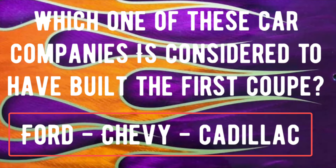Trivia question number two: Which one of these car companies is considered by many auto enthusiasts to have built the very first coupe? Was it Ford, was it Chevy, or was it Cadillac? If you know that answer, drop it in the comments and we'll check everybody's answer at the very end of this video.